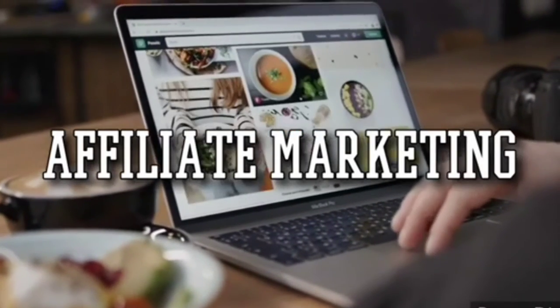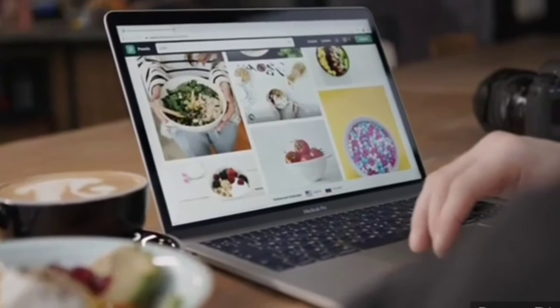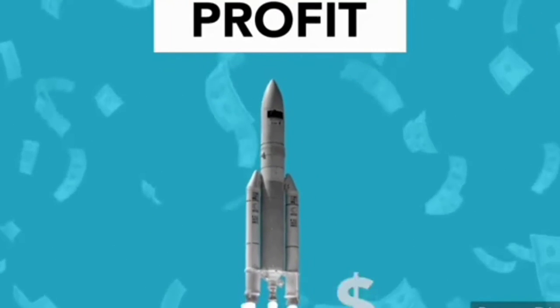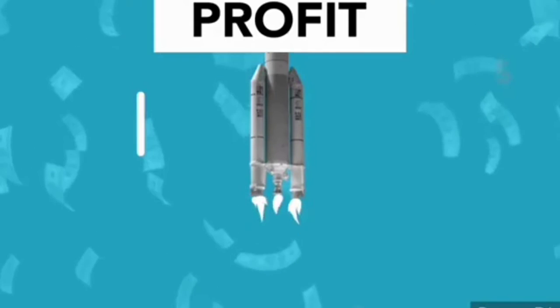Number 5: Affiliate Marketing. Affiliate marketing is one of the easiest ways to make money online in Ghana. This involves advertising for people's products and then getting paid by commission when someone buys from your link. To join affiliate marketing and start making money, you can visit Amazon and become an affiliate there. If anyone clicks on your link to buy something from Amazon, you get paid.